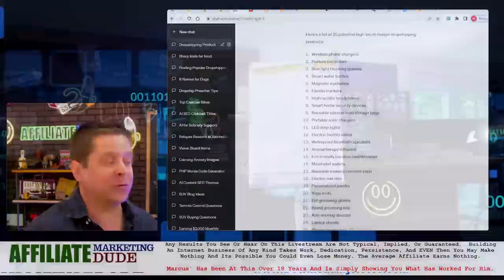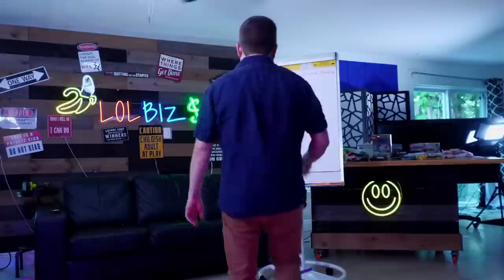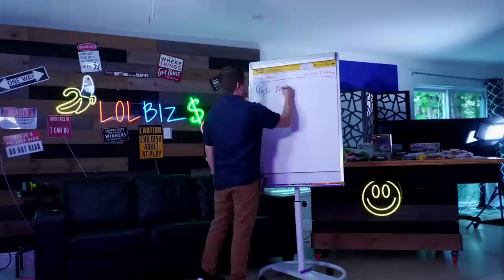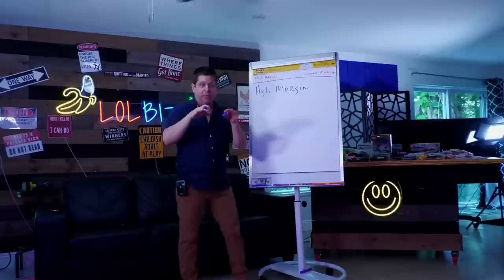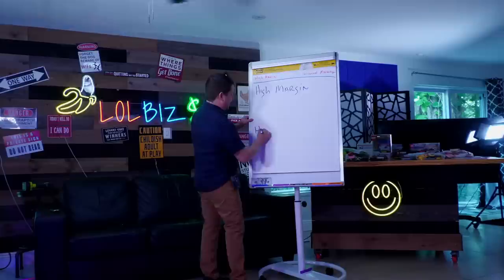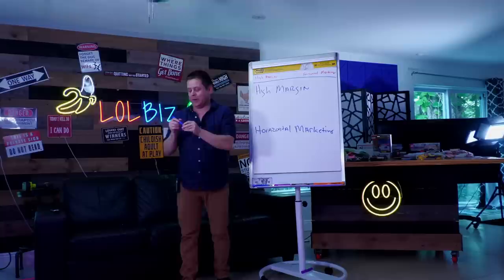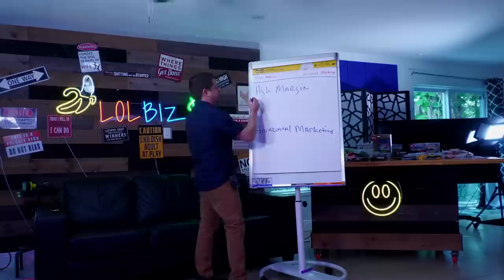When it comes to dropshipping, we need to understand two things. Number one, we want to look at high margin products. Number two, we want something that has horizontal marketing. Let me explain what this means — if you've never heard this term before, let me know, because I think this is super important, even though nobody else is talking about it. High margin is pretty obvious: if I sell a product for $300, I want to be able to get anywhere from $75 to $150 profit.